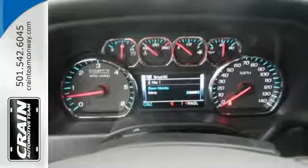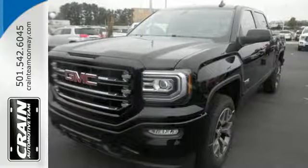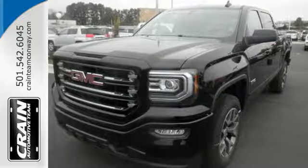Hard work went into this truck so that you can get hard work out of it. Come in for a test drive. Visit us anytime at craneteam.com.